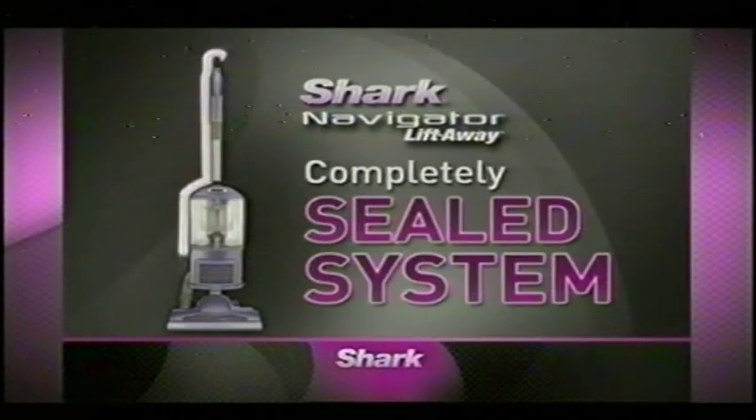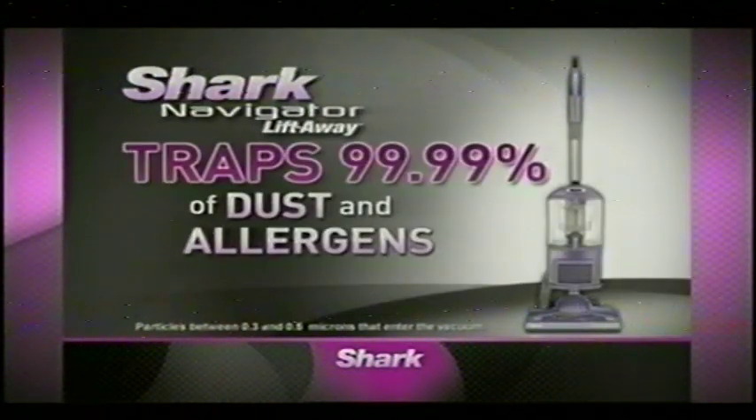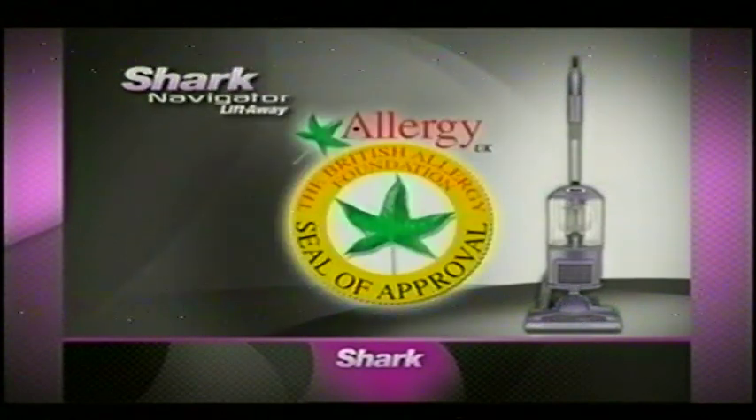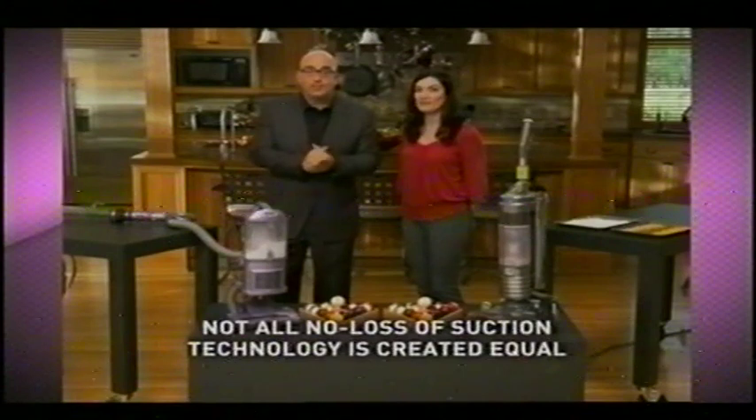Navigator Liftaway is engineered with a completely sealed system. It traps 99.99% of dust and allergens, certified by the British Allergy Foundation. Not all no-loss-of-suction technology is created equal.